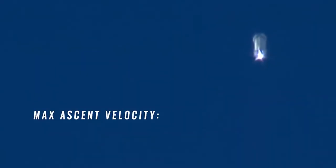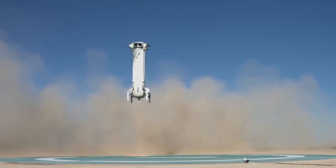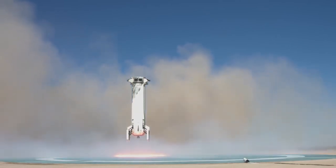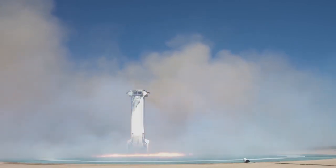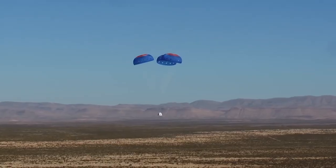The New Shepard reached Mach 2.94 — that's 2,255 miles per hour — and the capsule separated when the booster reached about 250,000 feet. The capsule eventually topped out at about 322,400 feet above ground. The booster stuck the landing, which is good since the whole business model revolves around it being reusable, and so did the capsule.